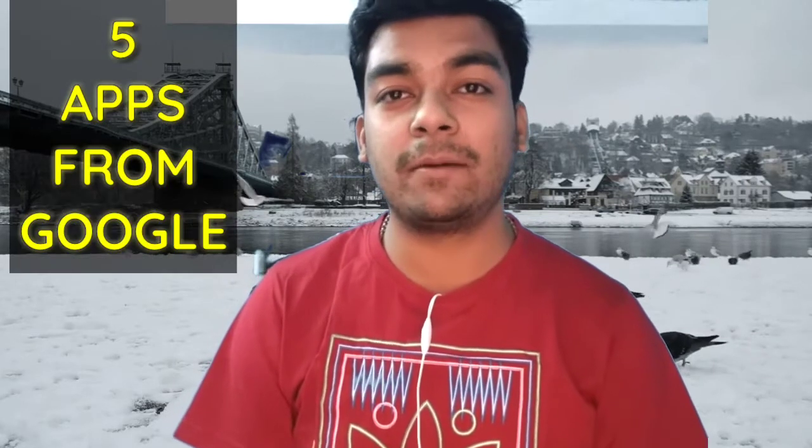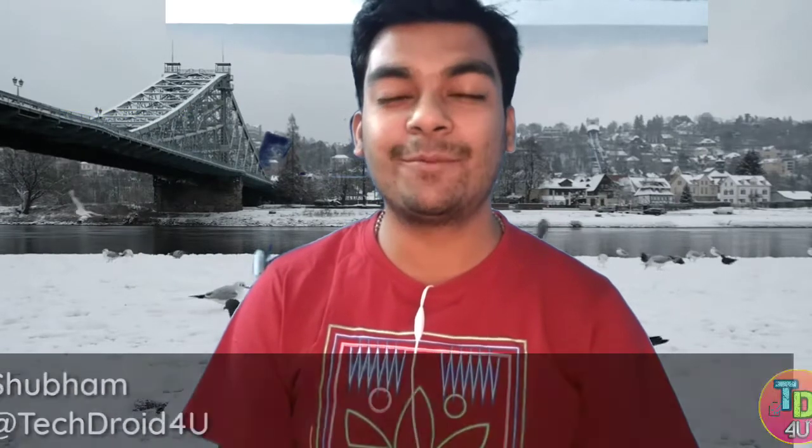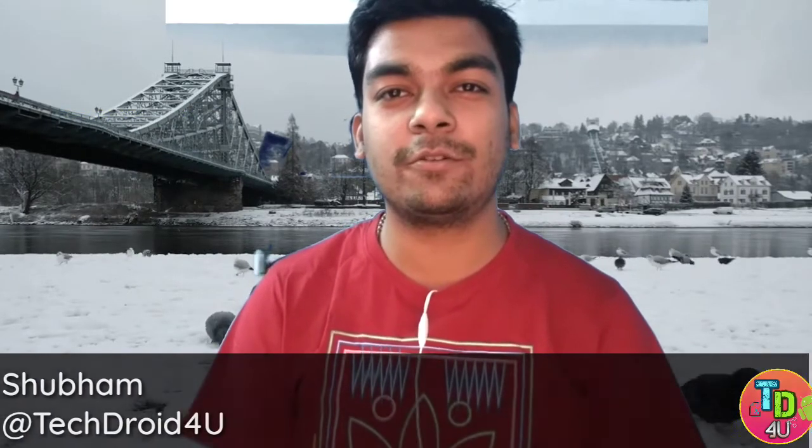Google is one of the leading manufacturers of software as we all know. In case you don't know, the Android operating system is also made and developed by Google itself. Here I am presenting you with five must-have apps developed by Google that you might have never used before. I am Subham, you are watching TechDroid for you, so let's get started.